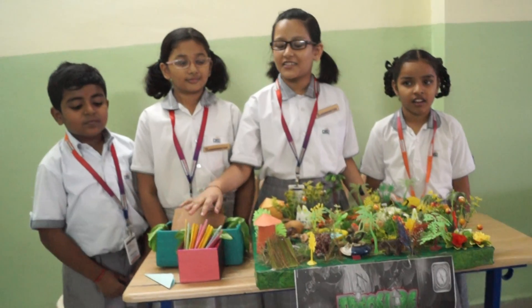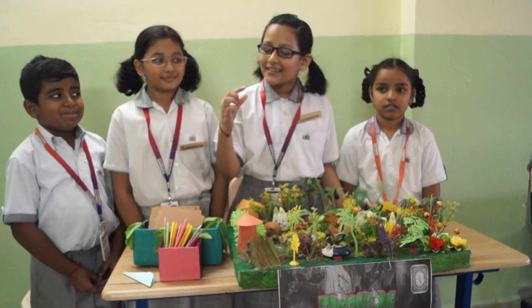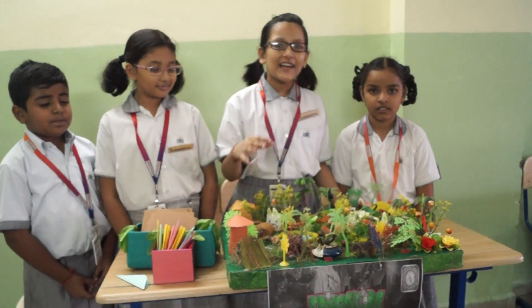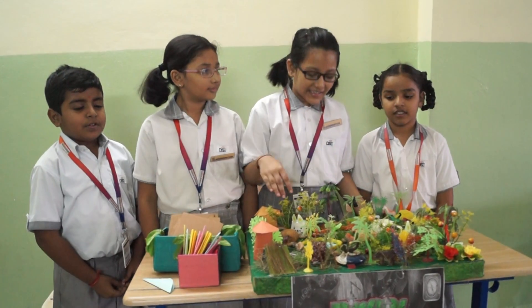First, you have to take one chit from this box and read the clue written in it. It will help you to find the second clue which is hidden in this box.